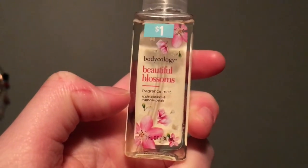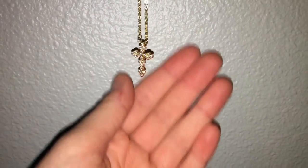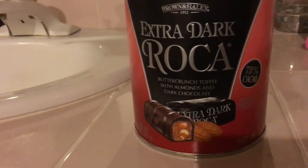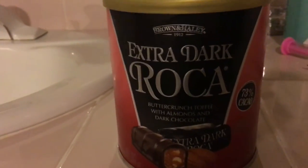For my sister, I got her a beautiful blossoms fragrance mist in apple blossom and magnolia petals, a pretty gold cross necklace that I think will look great with her light blonde hair, and a pair of earrings. For my mom, I got her a collagen moisturizer day and night cream that she really likes, extra dark almond roca that's 73% cacao and gluten free — she loves almond roca. I also got her two lipsticks: a nude red color and a more tan-gold lip gloss to go with it.